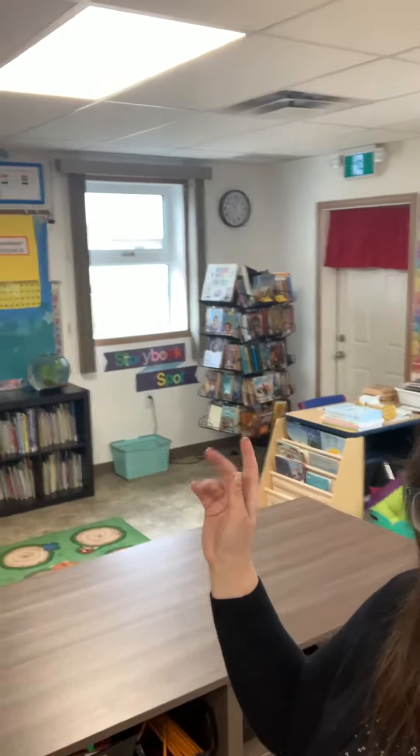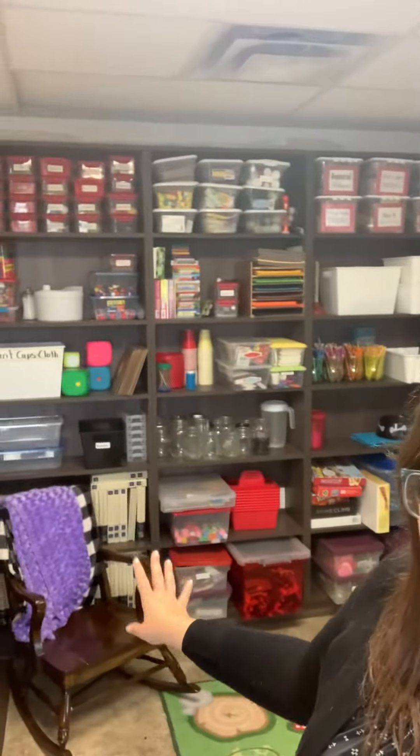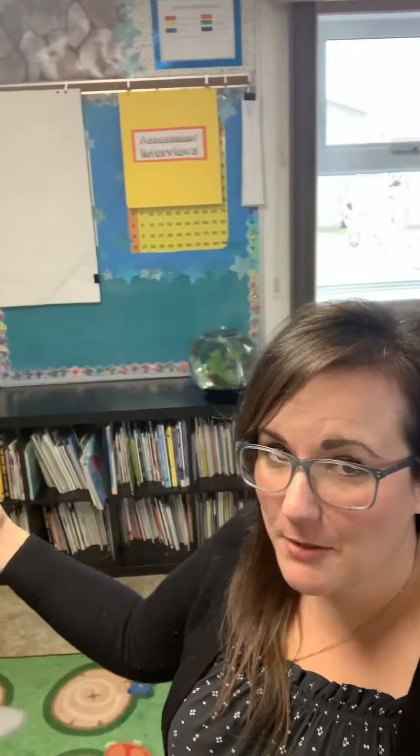We have kind of a library slash pullout corner where students can come. There's a cozy carpet. My rocking reading chair is here. We have so much storage space — they built shelves when I said I was looking to buy some new ones. They built them all for the classroom.